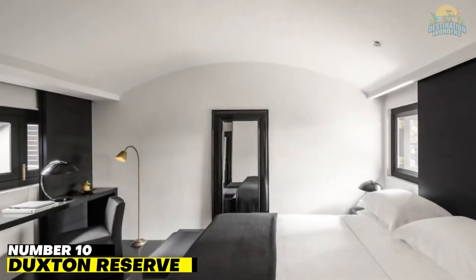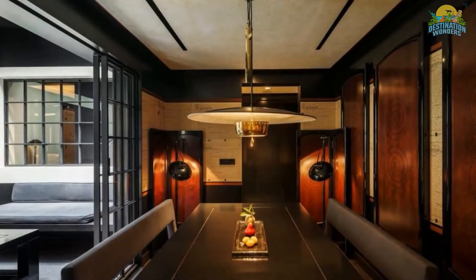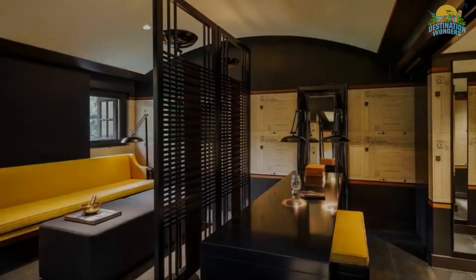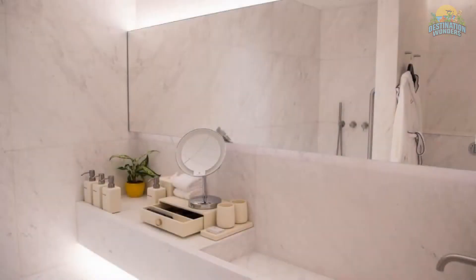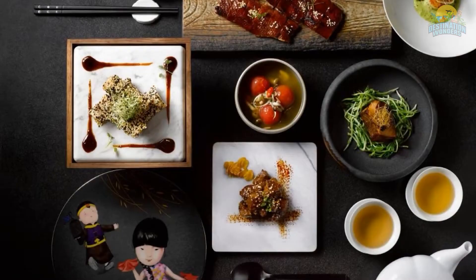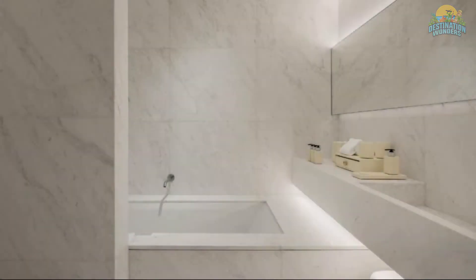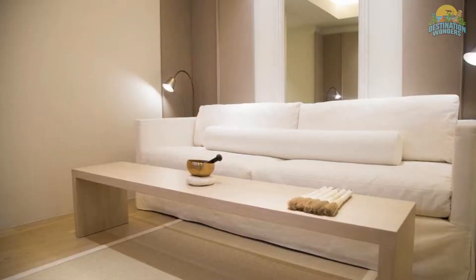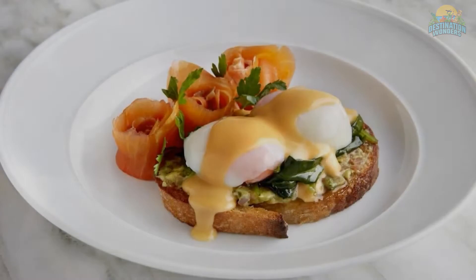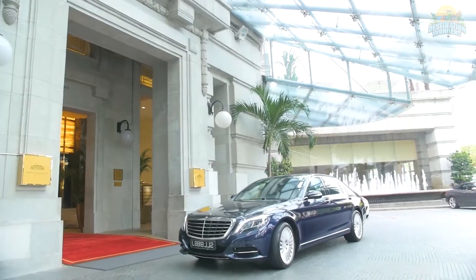Number 10: Duxton Reserve. Made up of five restored heritage shophouses, Duxton Reserve is a boutique hotel dripping with old-world glamour. Clad in black and gold, designer Anoushka Hempel — also an ex-Bond girl — imbued the property with an eclectic East-meets-West aesthetic featuring ornate French windows, chinoiserie fixtures, and calligraphy wallpaper. Black walls and gold accents dominate the 49 guest rooms and suites. For an opulent stay, consider the Skylight Executive Club Suite. The property is also home to Anoushka's Bar and fine dining Chinese restaurant Yellow Pot.